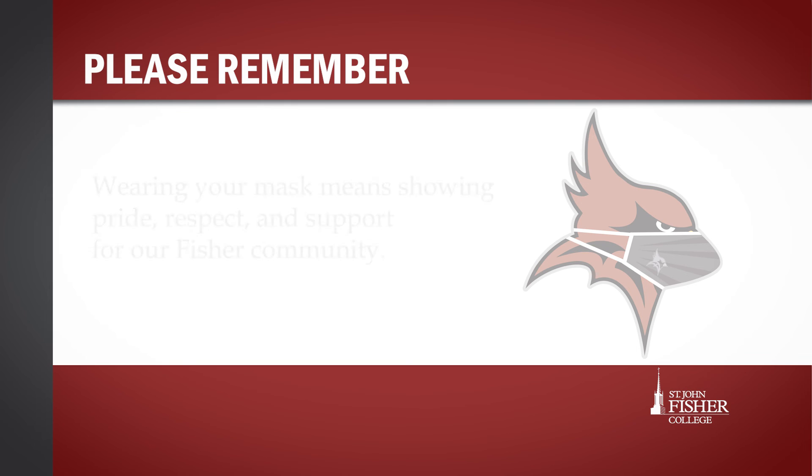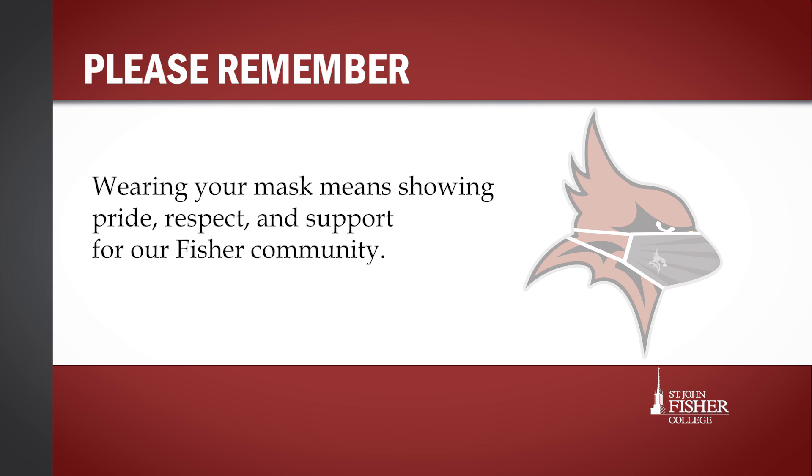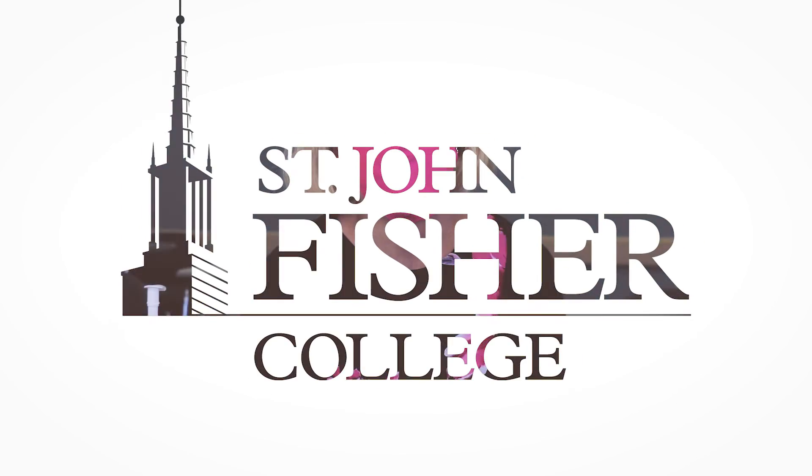Remember, on campus wearing a mask means showing pride, respect, and support for our Fisher community. And it is the best way to keep each other safe and healthy and together on campus this semester.